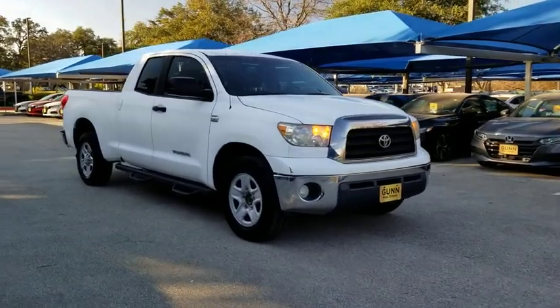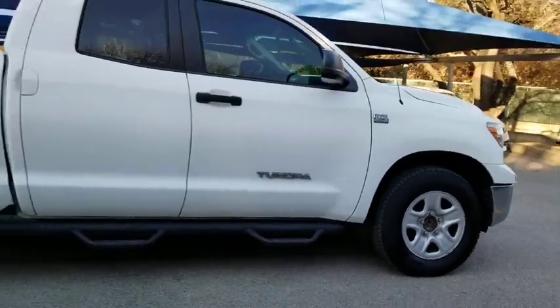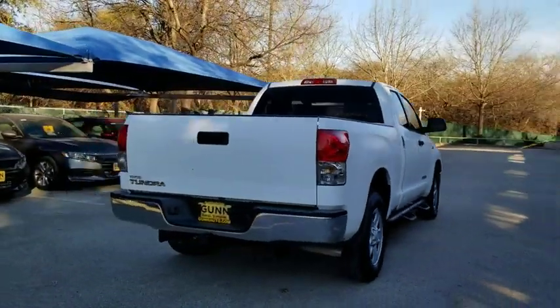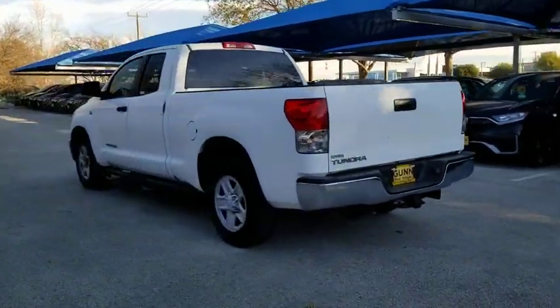We are pleased to show you the 2009 Toyota Tundra. Tundra has a number of unique features useful for those using it as a work truck, including extra-large door handles, a deck rail system, and an integrated tow hitch.